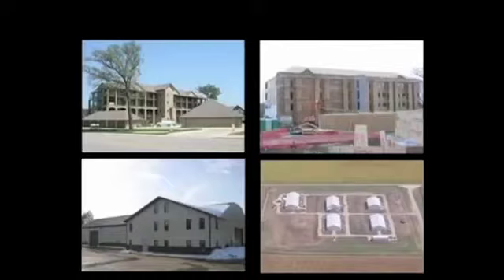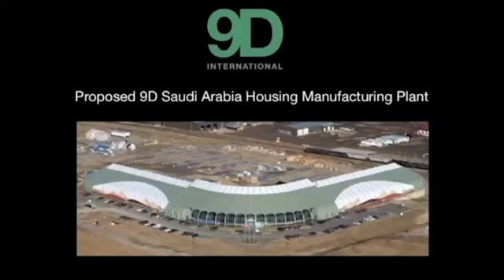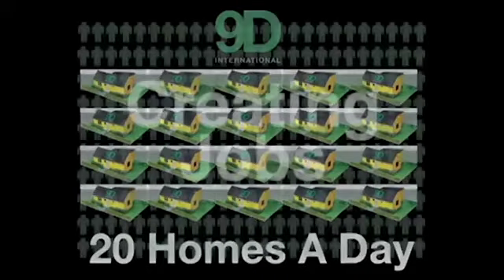In addition to homes, 9D can build hospitals, schools, hotels, government buildings, and warehouses — the options are limitless. Here's an example of a housing manufacturing plant proposed for Saudi Arabia. It would be 150,000 square feet with two full production assembly lines. That production facility could produce 20 complete homes per day. Additionally, the project would generate significant employment opportunities in the region.